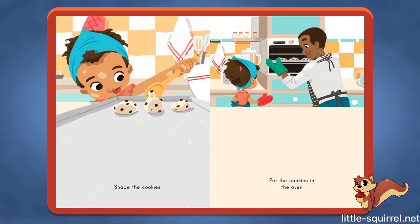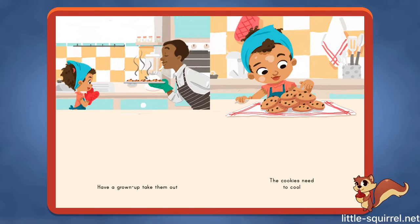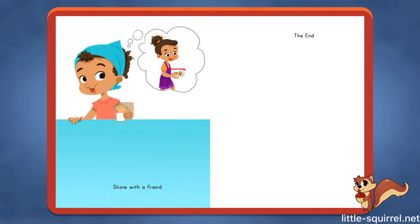Shape the cookies. Put the cookies in the oven. Have a grown-up take them out. The cookies need to cool. Share with a friend. The End!